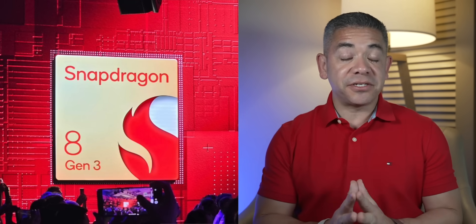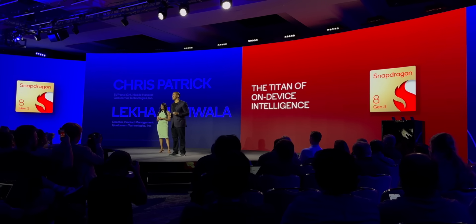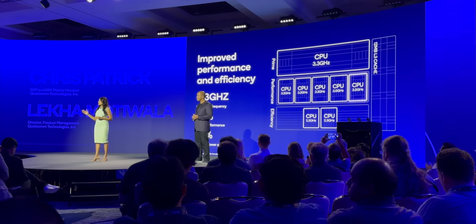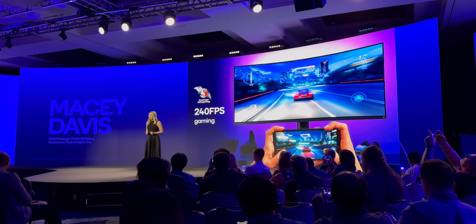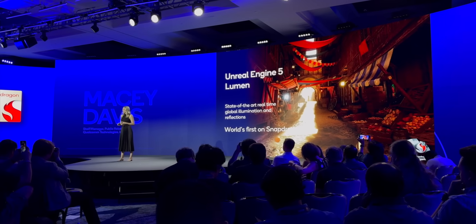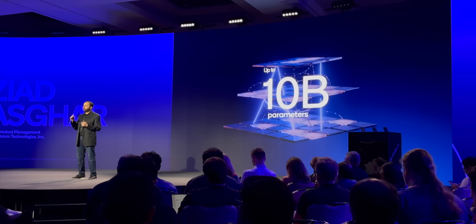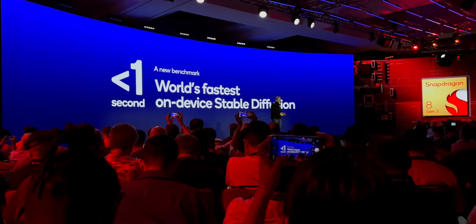Now let's switch to the Snapdragon 8 Gen 3, which is pretty insane. Qualcomm is calling it the titan of on-device intelligence, and there's a lot of power to back that up. It's based on a 4-nanometer process with a Kryo CPU in a 1+5+2 configuration, going up to 3.3 gigahertz, making it 30% faster. Its Adreno GPU is 25% faster while being 25% more power efficient, and now supports displays up to 240Hz refresh rate, along with enough power for 8K gaming and ray tracing with global illumination. Its Hexagon NPU is 98% faster than last year, now supporting up to 10 billion parameters, with on-device personalization through the Qualcomm Sensing Hub, and is the first to support multi-modality generative AI models. It's also the world's fastest smartphone chip to generate Stable Diffusion images in less than one second.